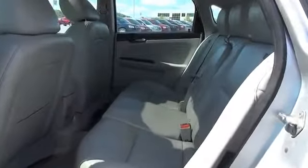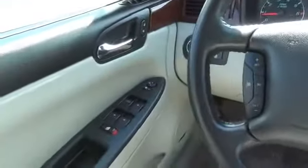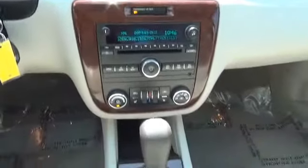Inside you'll find leather seats, heated seats, child safety locks, power seats, cruise control, a trip computer, air conditioning, power door locks, power windows, and power steering.